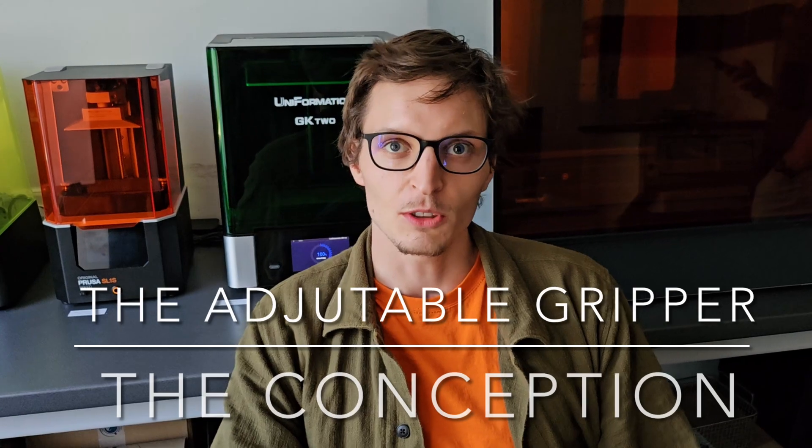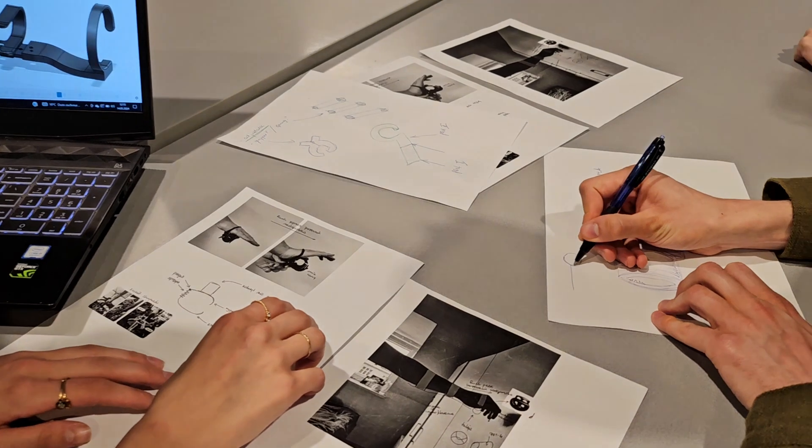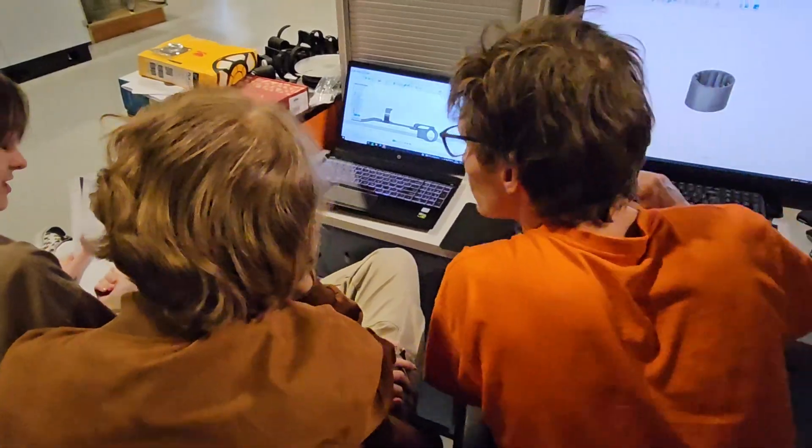Adam suffers from tetraplegia, which means that he can't move his wrist properly. He has only this one movement, so we decided to use this ability to improve the possibility of holding things in his hand.